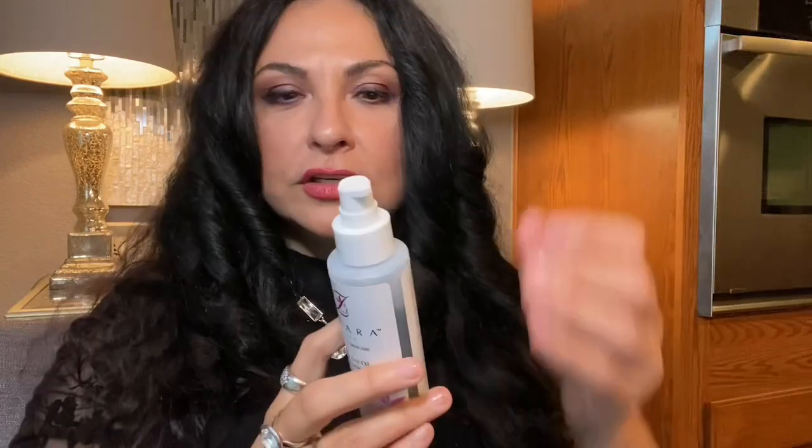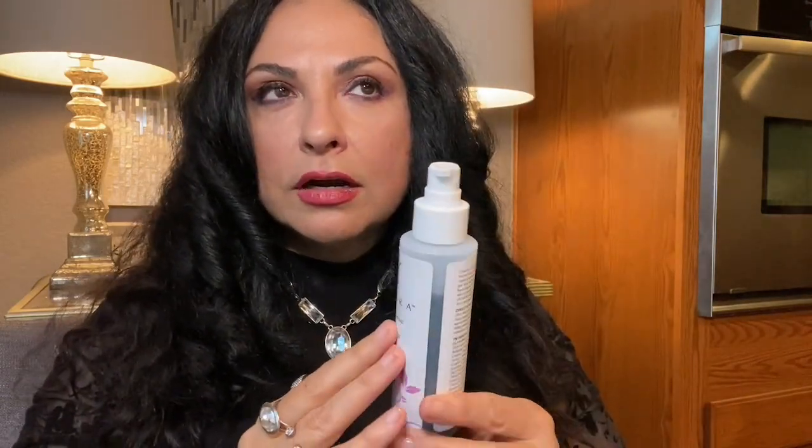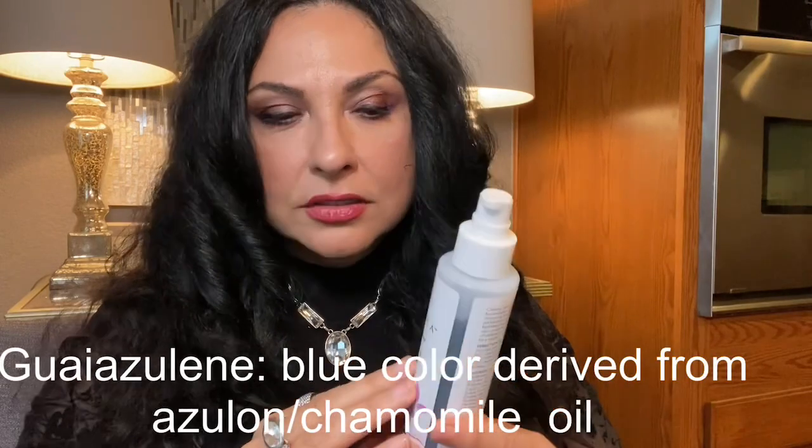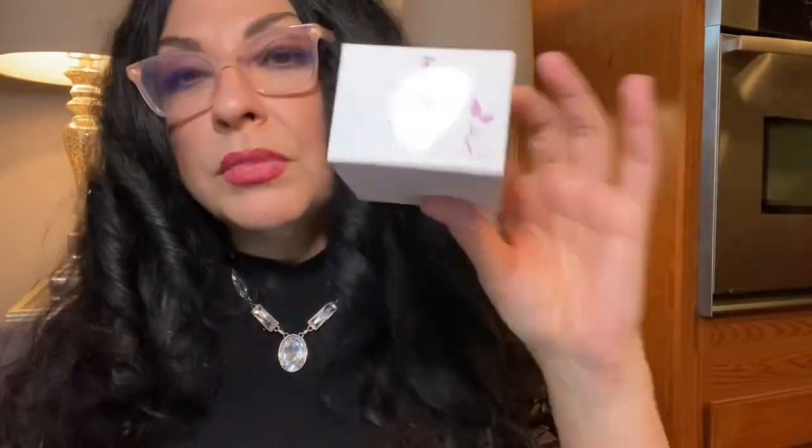This oil cleanser is great for double cleansing and can be used at night to take off your makeup. You can even apply it to your body and let it soak up all the fatty acids and omegas. However, I do not suggest going directly into the eye area, as it is a heavy fatty oil. I also don't recommend using it directly on your eyes if you wear lashes.